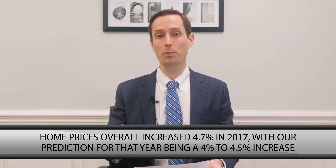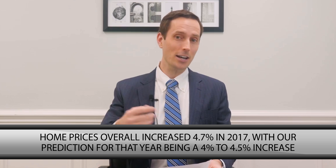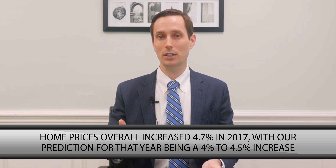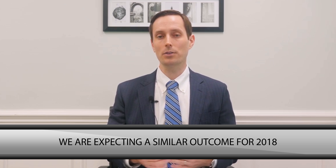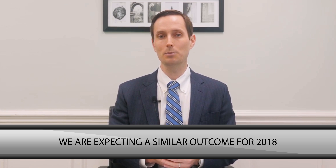Home prices overall increased 4.7% in 2017. We predicted last year — if you remember this video from last year — we predicted home prices would increase between 4 and 4.5%. They increased 4.7%, so we were really close. We're expecting very similar things for 2018, and we'll come out with a video of what our future predictions are for 2018. But this was kind of like 2017 in review.